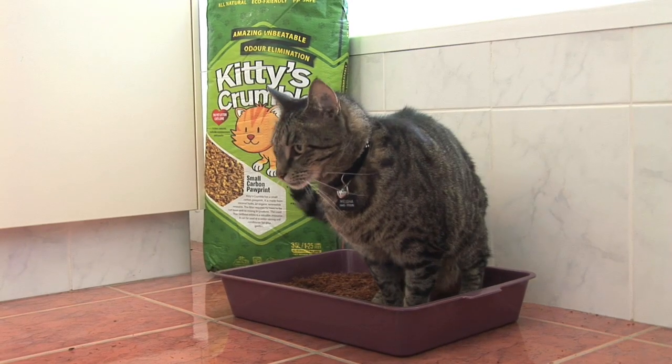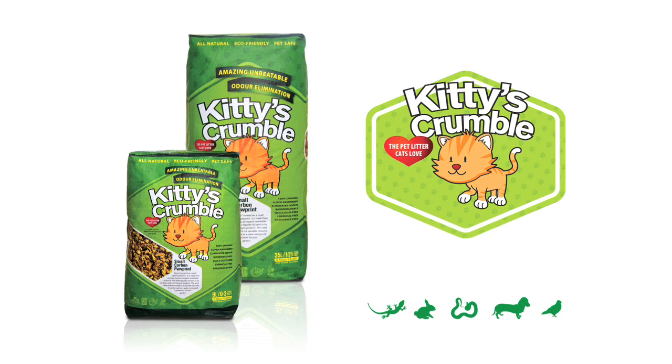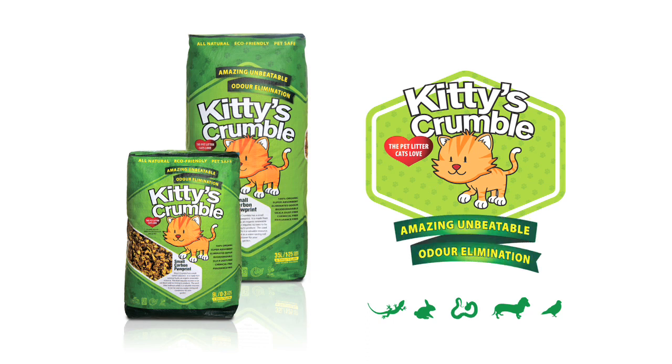Before you know it, your pets will be happily using Kitty's Crumble, the all-natural, super absorbent pet litter with amazing unbeatable odour control.